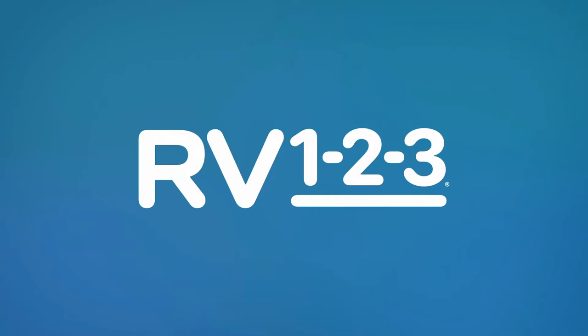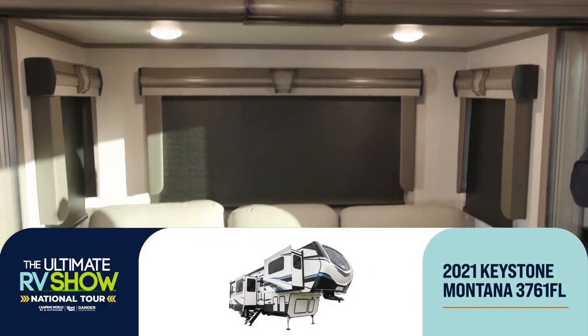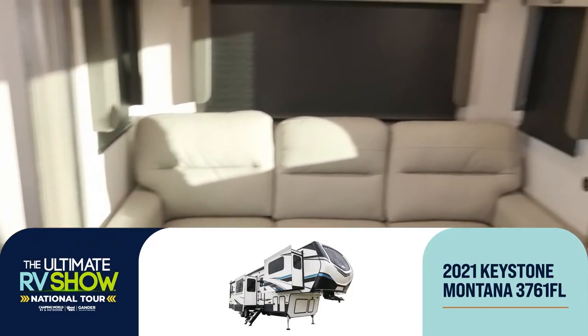Hey, what's up everybody — it's Chris Young, Ultimate RV Show National Tour. Now we're going to talk about one of my favorite things: Keystone Montana fifth wheels. One of the best-selling fifth wheels for almost 20 years, they have been making the highest quality full-profile fifth wheels packed full of features and amenities nicer than most homes. When it comes to camping convenience, they know what they're doing. The one I'm in right now is the 2021 3761FL — a front-living fifth wheel.